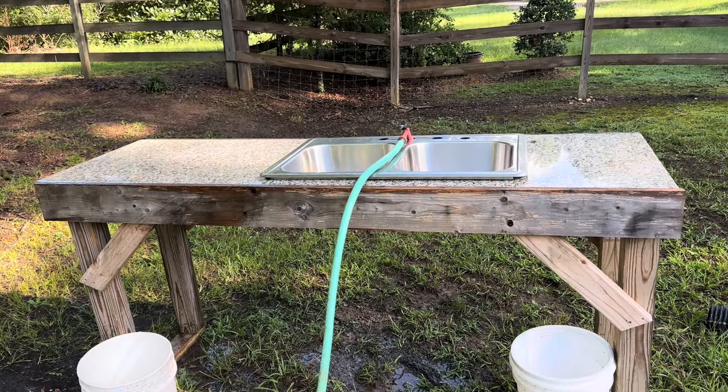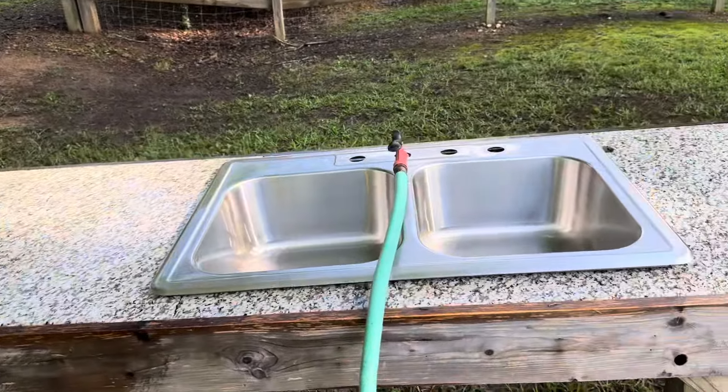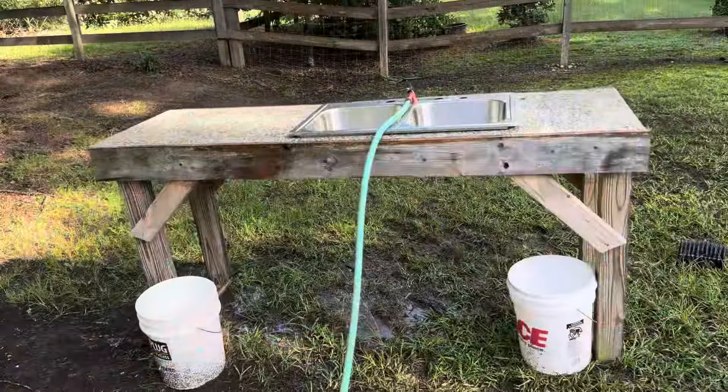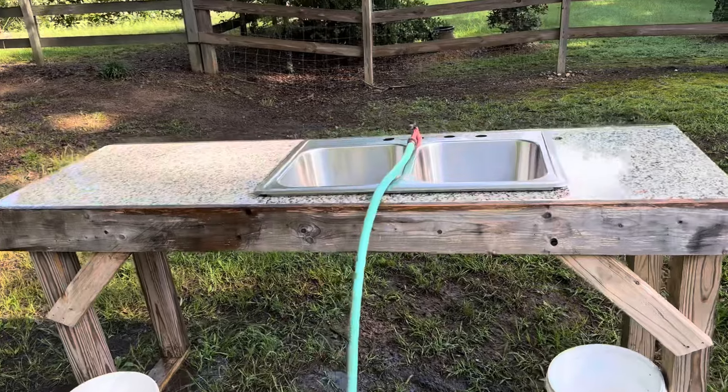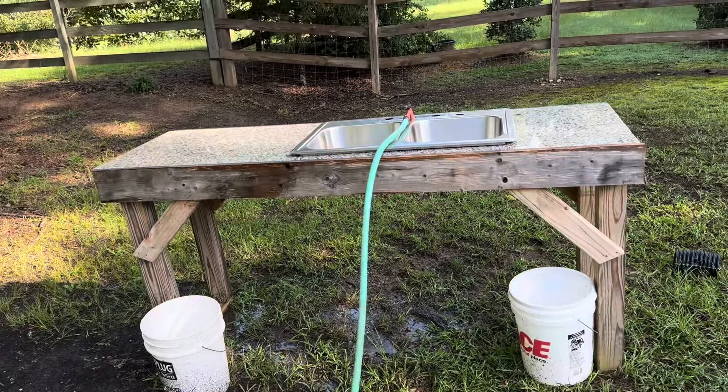This was trash. I was given this countertop and this sink a while back — it has been recycled, repurposed, and reused. Welcome back to Surviving Alabama. Today I'm just going to show you a quick short video about how I took some trash that somebody was throwing away and made it useful.